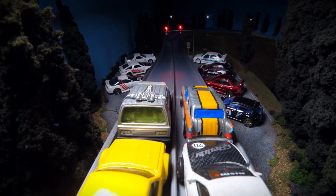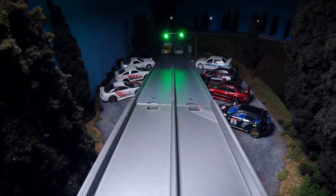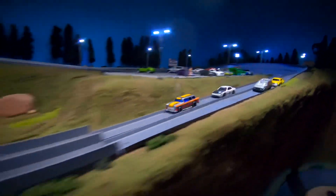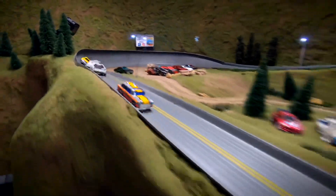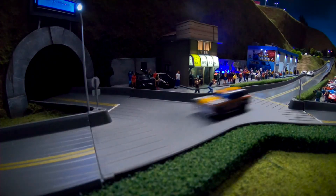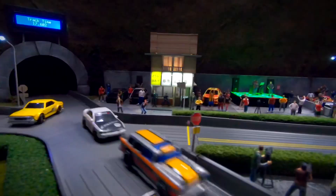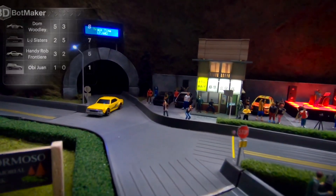Here we go with race two. We have the LJ Sisters on the front right and Obi-Wan on the front left. Let's see if that windshield helps Obi-Wan or hurts him. The LJ Sisters off to an early lead, followed by Dom Drift King Jr. Woodley. Obi-Wan lagging behind. LJ Sisters approaching the second turn — they are clean in and out. Dom Woodley having some trouble back there. LJ Sisters rounding the final corner, and they will pick up their first win of the night with a track time of 17.602 seconds. A little fender bender there between Handy Rob Frontier and the LJ Sisters.